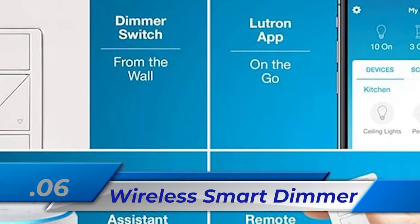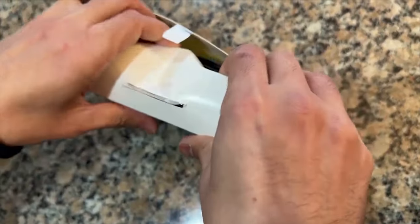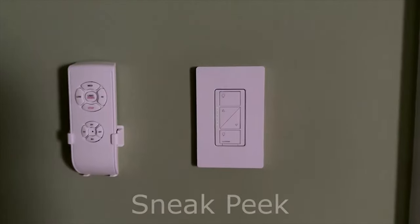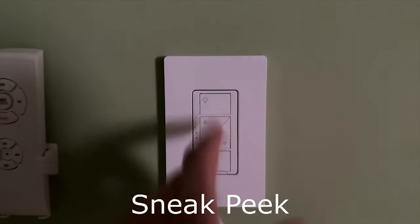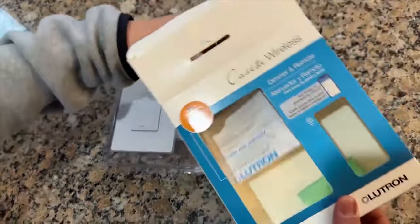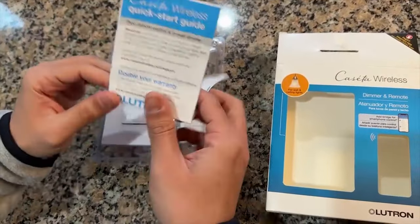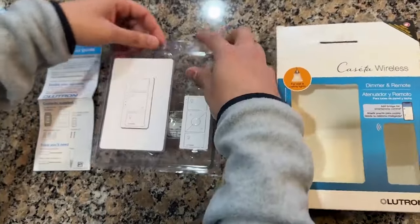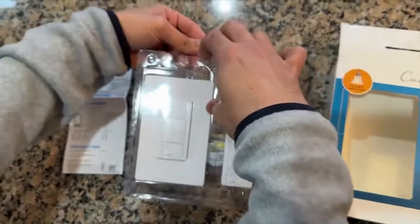Number 6: Wireless Smart Dimmer. The Wireless Smart Dimmer gives you many ways to control your home's lighting — you can use the Lutron app, voice commands, or the wall switch itself. It works with popular smart home devices like Alexa, HomeKit, and Google. You can set your own lighting schedules and use one switch to control multiple bulbs. This reliable smart lighting option doesn't need Wi-Fi, so it works quickly and won't slow down your network. It's also designed to work in any home regardless of wiring age, since it doesn't require a neutral wire.